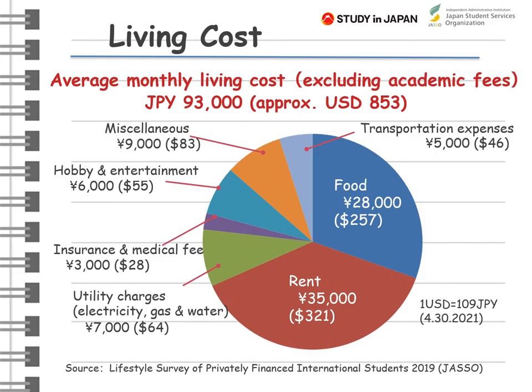According to our survey, the average monthly living cost of international students in Japan is about US$850. Living expenses in big cities are relatively higher compared to rural areas. International students can apply for permission to engage in activity other than that permitted under the status of residence, which allows them to work part-time in Japan up to 28 hours per week. About 70% of international students are working part-time.